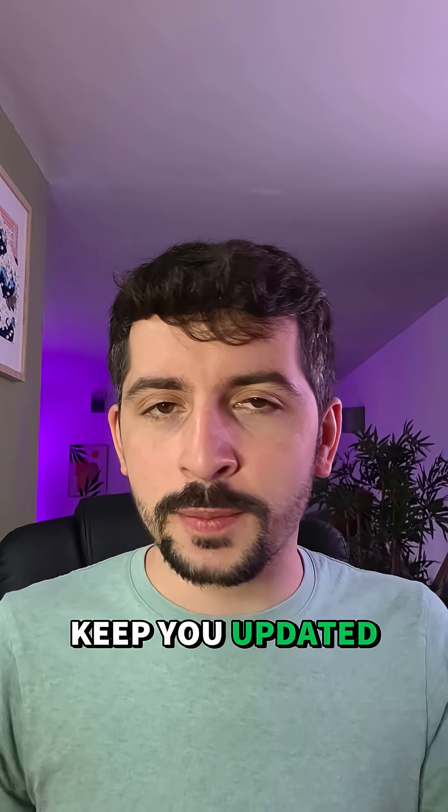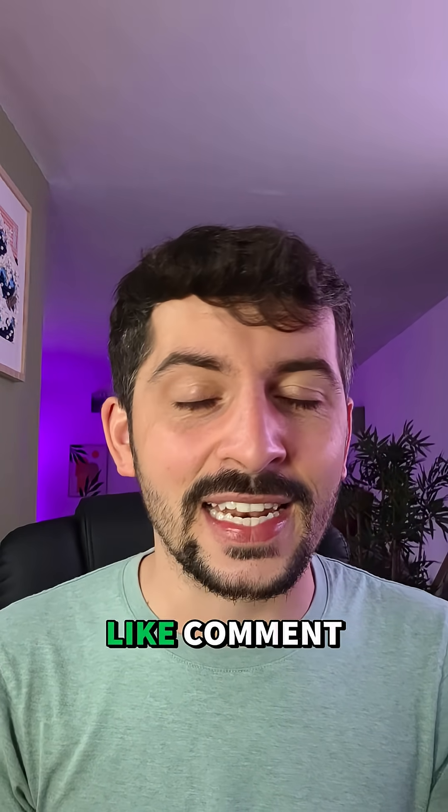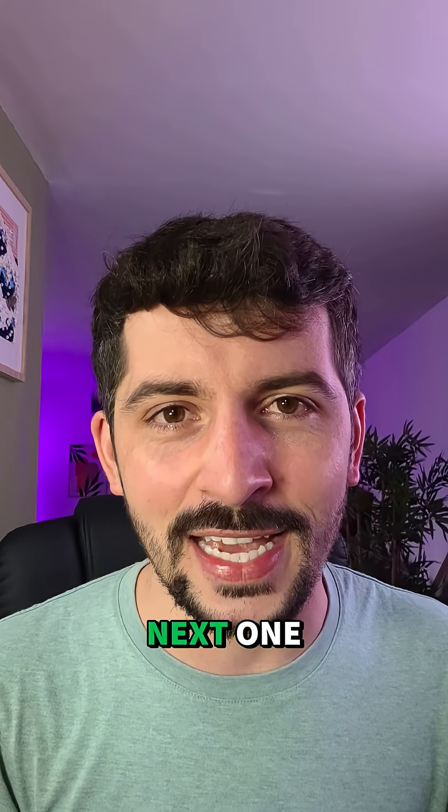Either way, I'll keep you updated as I learn more. If you enjoyed this video on Earth Explained, like, comment, share, follow, and I'll see you in the next one.